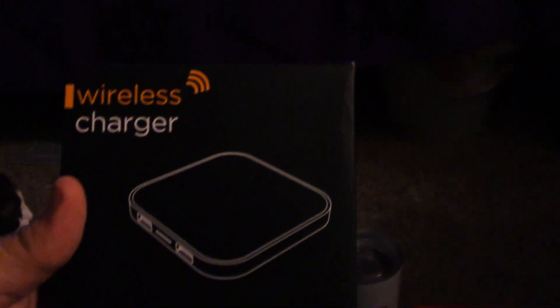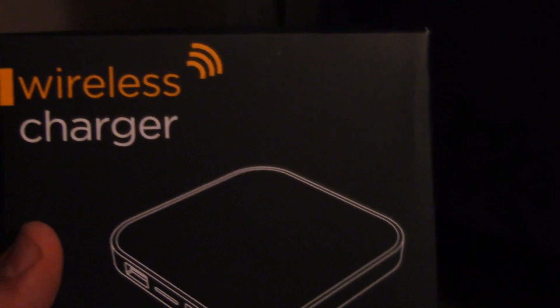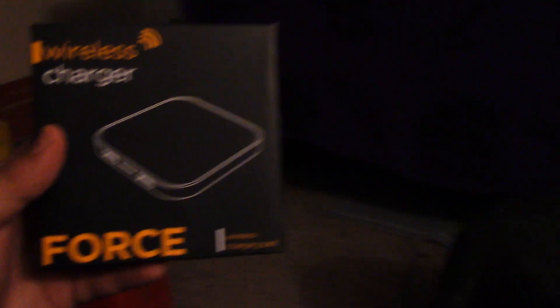Awesome, this is all just for getting hired — that's awesome! There's one more thing in here: a wireless charger. Wow, check that out, that's awesome! That's freaking awesome — a wireless charger, just for getting hired. This just came in the mail today.